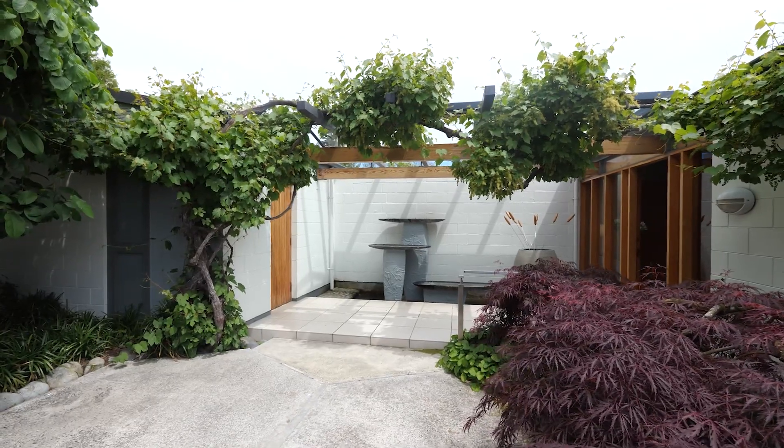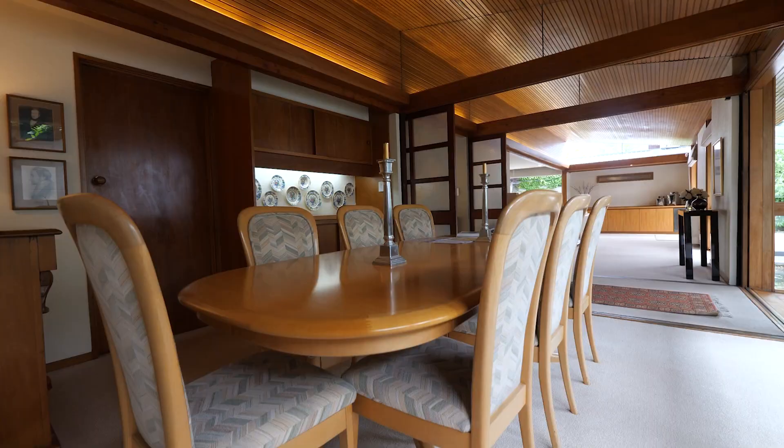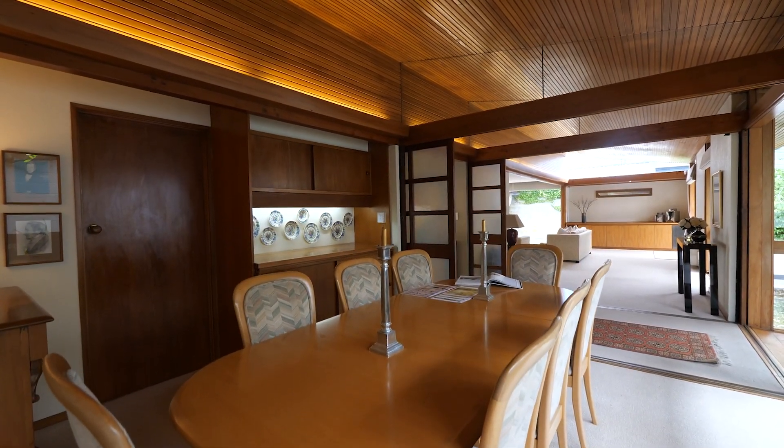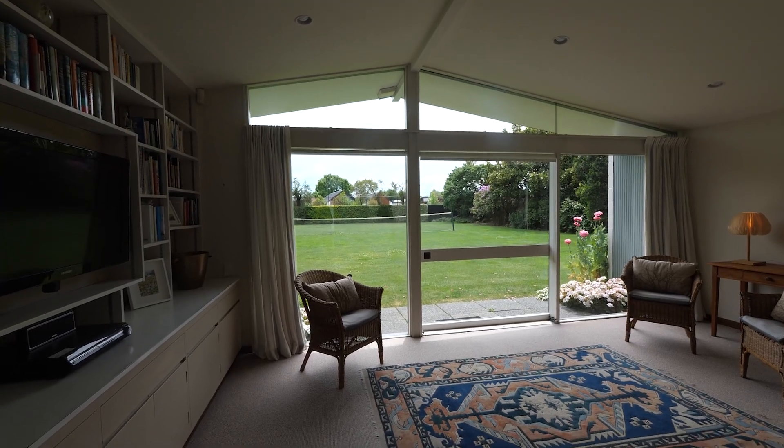Whatever your choice, this is special. This is a home with the wow factor. And even though it's being sold as is and uninsured, our sellers have been living here very comfortably since the Quakes.